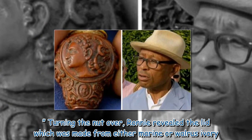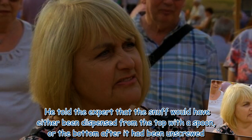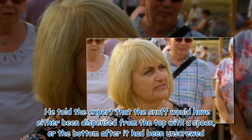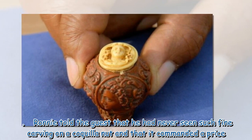Turning the nut over, Ronnie revealed the lid which was made from either marine or walrus ivory. He told the guest that the snuff would have either been dispensed from the top with a spoon, or from the bottom after it had been unscrewed. Ronnie told the guest that he had never seen such fine carving on a coquilla nut and that it commanded a price.